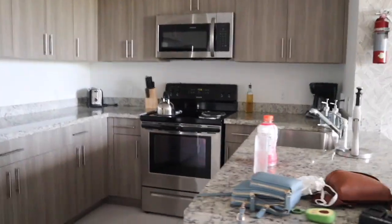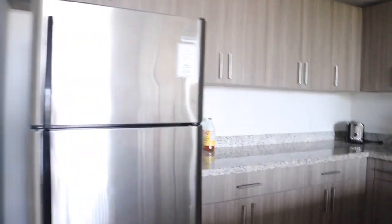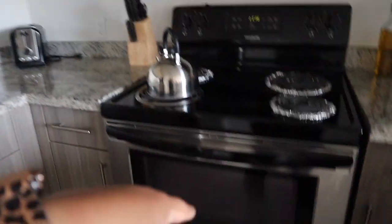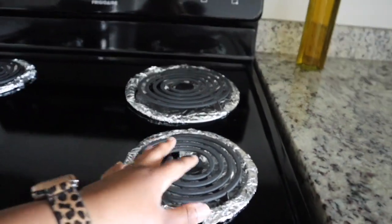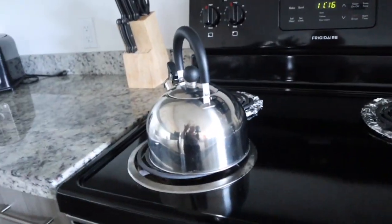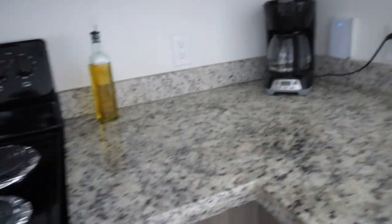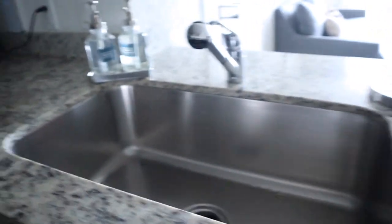Beautiful open space. We got the countertops, our stainless steel fridge, counter, microwave, and the oven. We don't know why they put foil in here — we really don't know why they did that, so if you guys know, let us know because we had no idea. We were so shocked when we came in. But they left us some olive oil, a coffee maker, and this is our sink. Really cute.